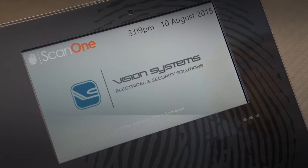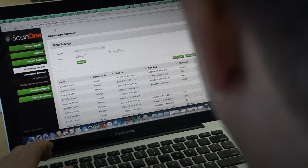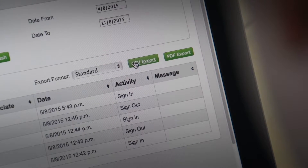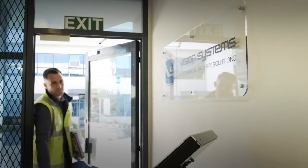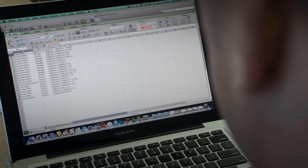100% accurate timekeeping is then sent to the administrators and able to be integrated into your payroll software. The timesheet can be exported in a CSV file in order to calculate hours worked, account for staff and contractors' whereabouts on-site, and be able to access all login details in the event of an emergency.